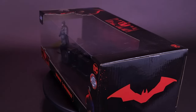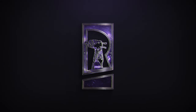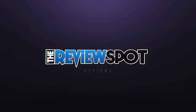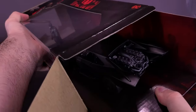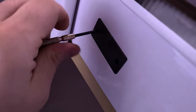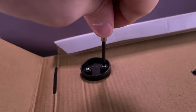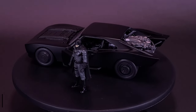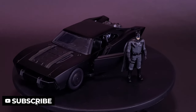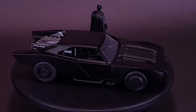The Caped Crusader gets a customized new car. Here's your look at the Jada Toys Batman and Batmobile. From the 2021 movie The Batman comes this incredibly detailed die-cast metal Batmobile. The Batman 2021 Batmobile 1/24th scale die-cast metal vehicle with figure recreates Batman's signature vehicle and includes a Batman figure.